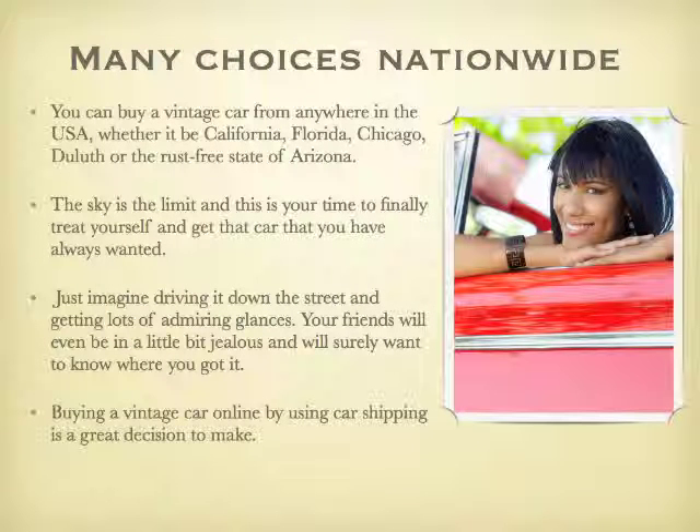You can buy a vintage car from anywhere in the United States, whether it be California, Florida, Chicago, Duluth, or the rust-free state of Arizona. The sky is the limit and this is your time to finally treat yourself and get that car you have always wanted.